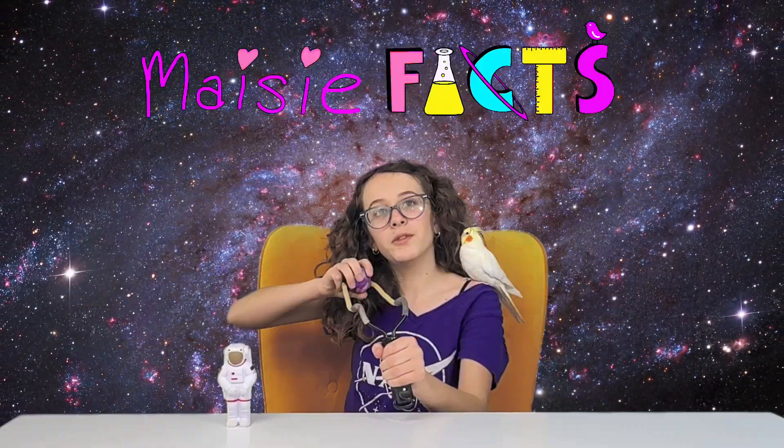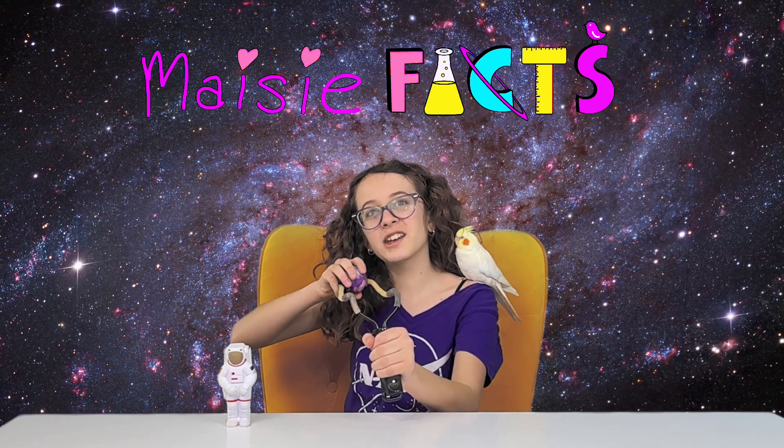What does this slingshot have to do with this week's space news? Stick around, because it's pretty exciting!